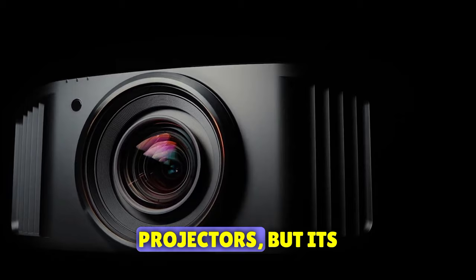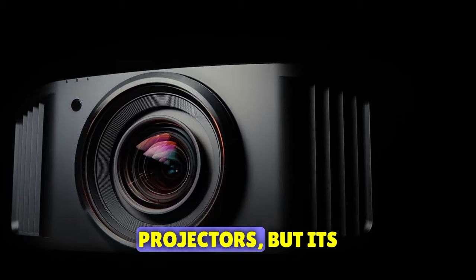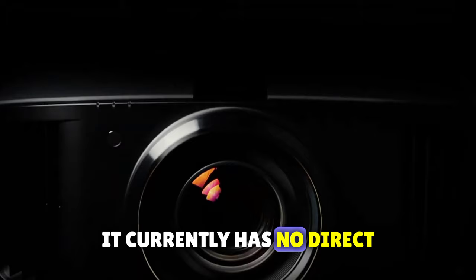It's pricier than most 4K projectors, but its performance justifies every penny. In fact, it currently has no direct competition, making it the undisputed champion in its class.